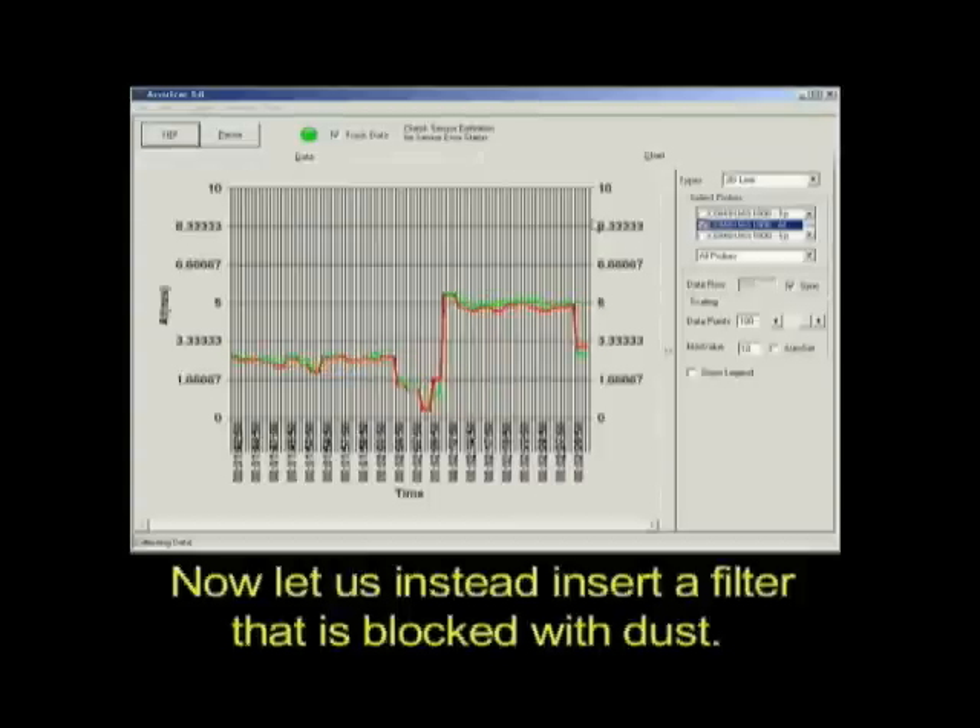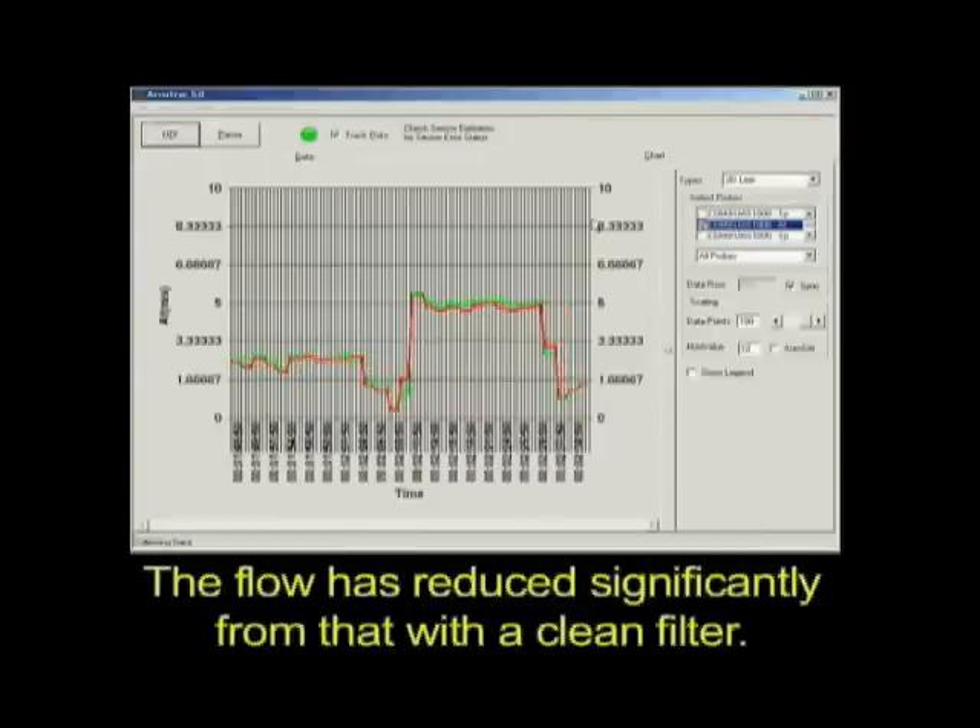Now, let us instead insert a filter that is blocked with dust. The flow has reduced significantly from that of a clean filter.